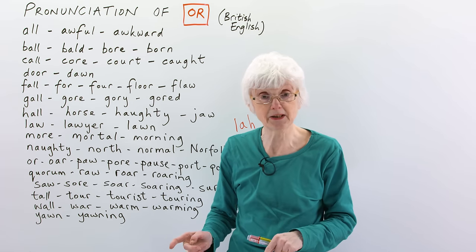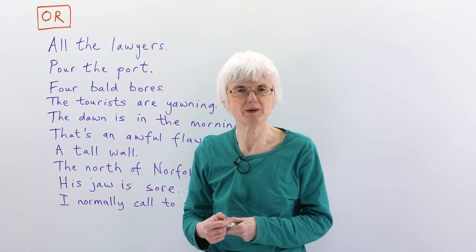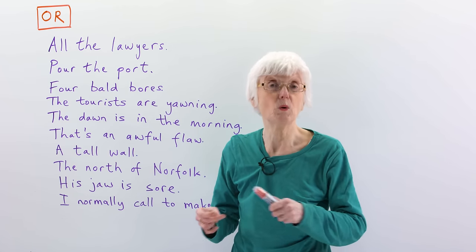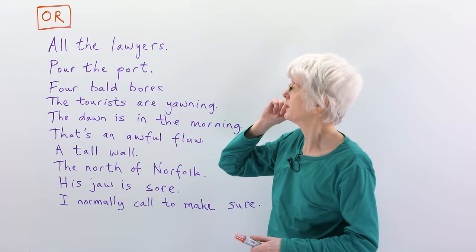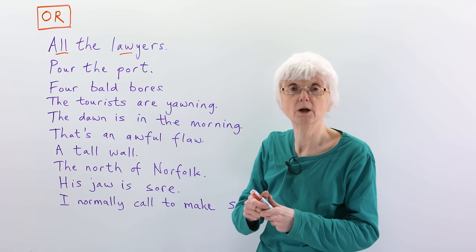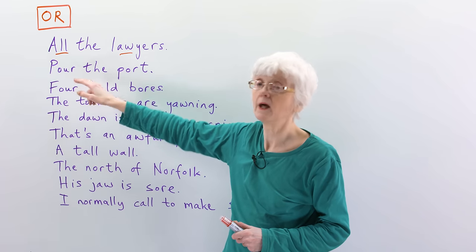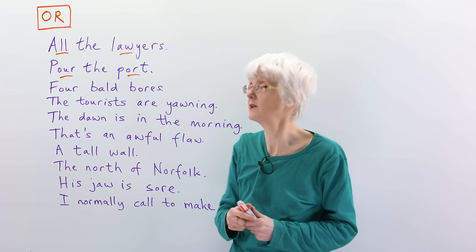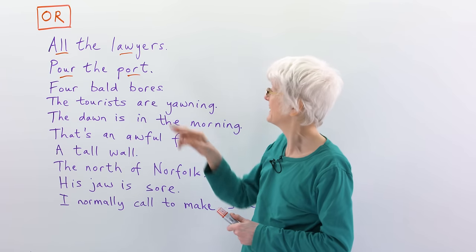Okay, so that's the first half of the lesson, and I now have some sentences for you to practise these words in combination. They're a bit strange, but they're designed to give you some practice in using several words together which are pronounced with the 'or' sound. First one: 'all the lawyers' — those two words both have the 'or' sound. And then the second one: 'pour the port'. You could put those two together and it would make sense: all the lawyers pour the port.